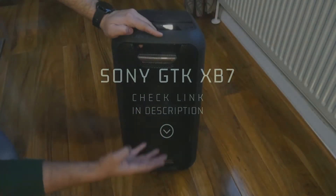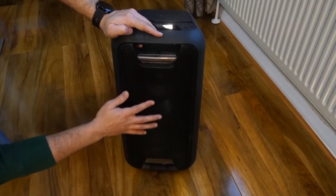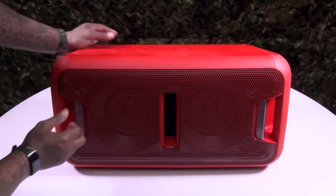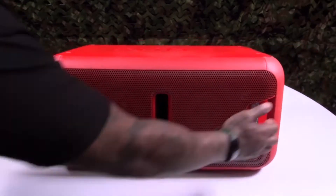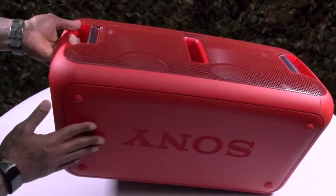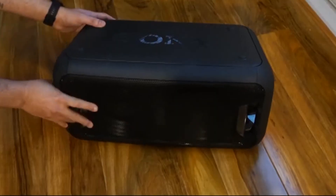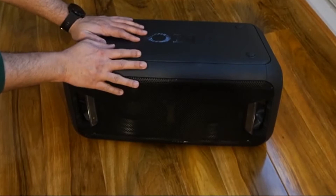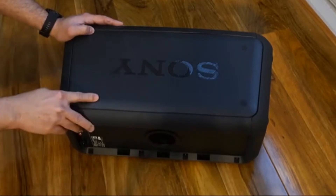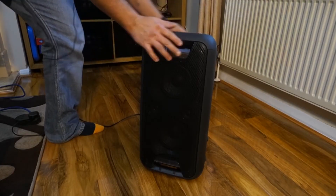Number three: Sony GTK-XB7 BC High Power Home Audio System. Sometimes versatility is key when you're looking to pick up a new party speaker. This portable Bluetooth speaker has a convenient two-way design that is meant to allow you to lay it down flat or stand it up for any situation. Extra bass is the focus on this party speaker — the sound is very clear and it will work great for parties that need a little extra low end added to the beat.